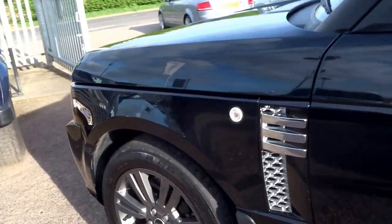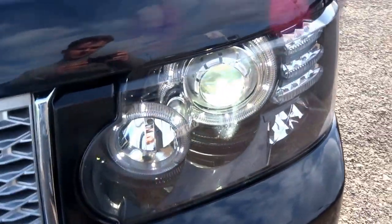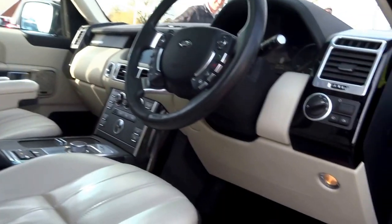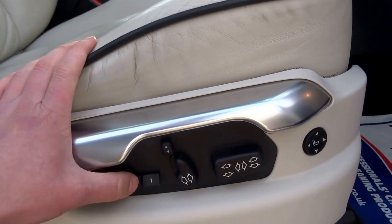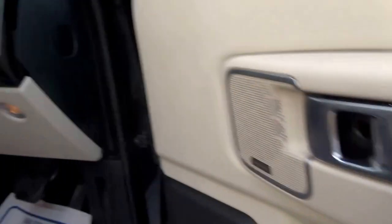Let's spin right round to the driver's side and take a seat in and go through some of the options. This car has the very strong and effective Xenon headlights, lovely chrome honeycomb grille, chrome scuttle plates on the side of the vehicle, tinted glass in the back. It's also got electric seats, memory, three function, piano black accents to the door cards, and a lovely Range Rover emblem just there.